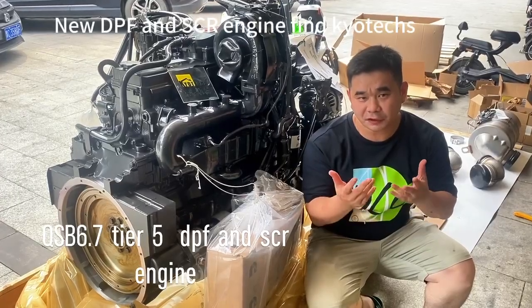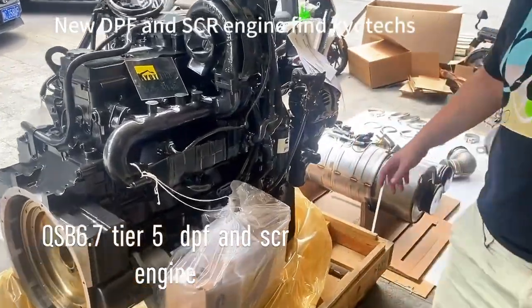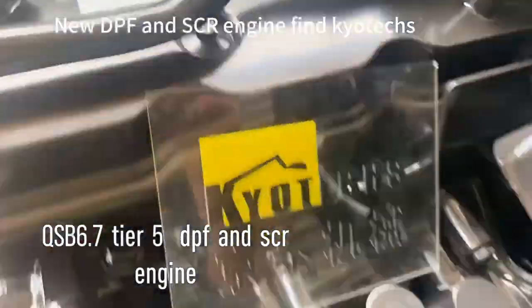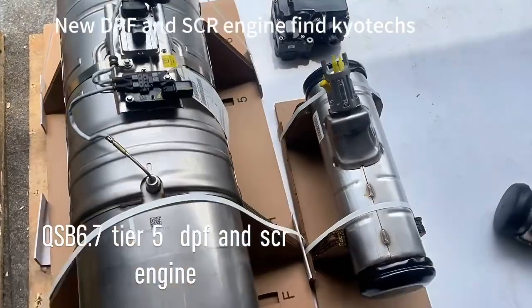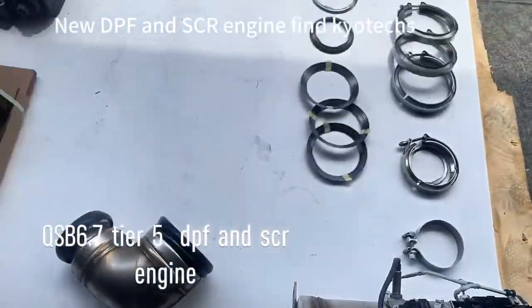DPF engine for Cummins for X60-107. Can you see it? This is a certificate and this is a DPF and this is a new engine.